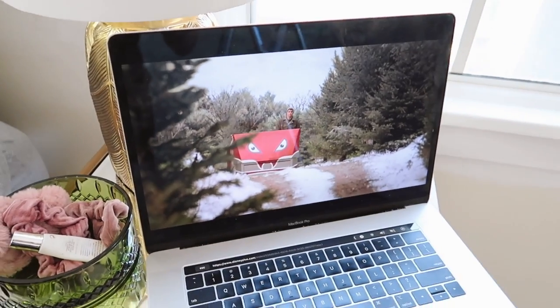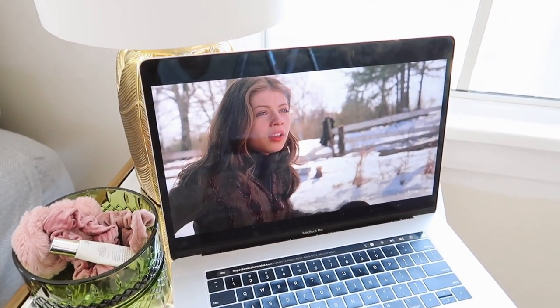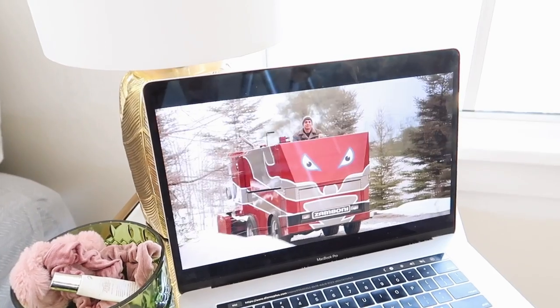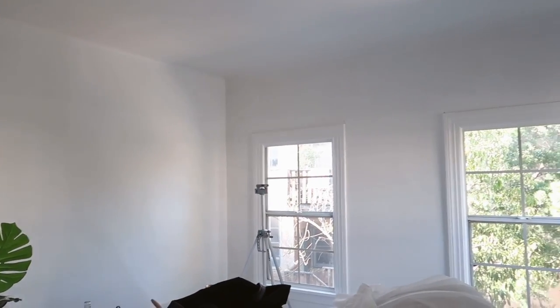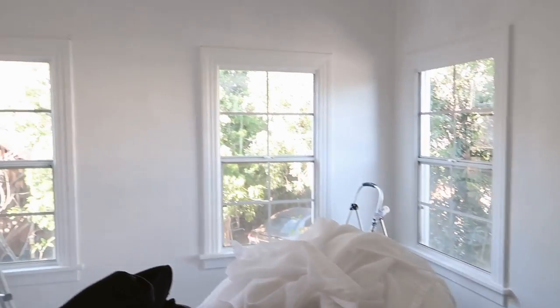It is about two and a half hours since I started. I watched my movie and primed all four walls in the bedroom. I'm going to let this dry overnight and we're going to start with the painting portion tomorrow, which should be pretty exciting.